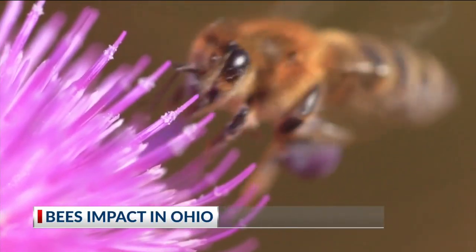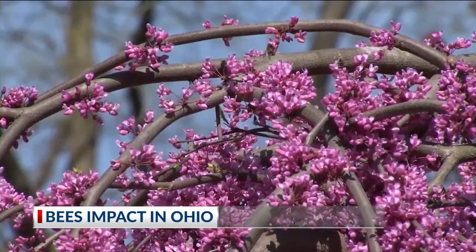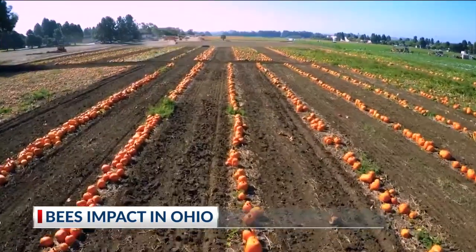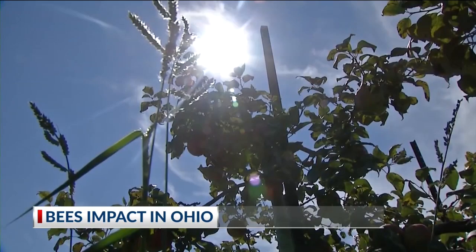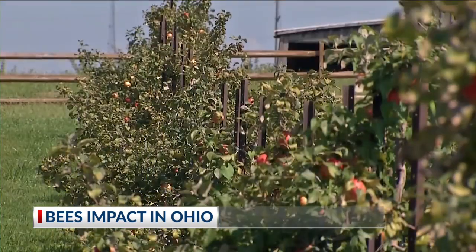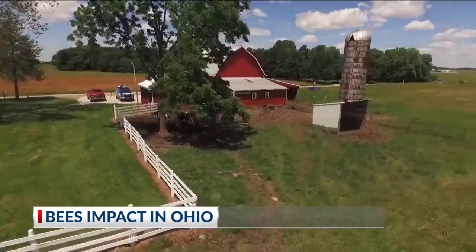All of the honeybees and other bee pollinators are out right now. They love the flowering plants in the springtime, transferring that pollen to other flowers. Almost all of the flowering fruits and vegetables require a pollinator. It's estimated that bees factor into the production of one-third of the food grown in the nation. Ohio farmers count on bees to pollinate more than 70 crops.